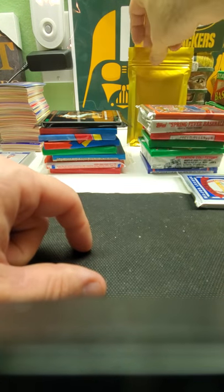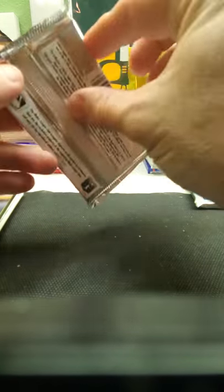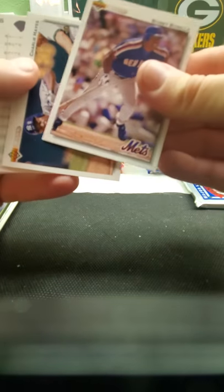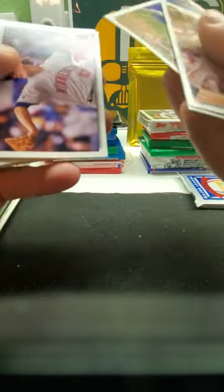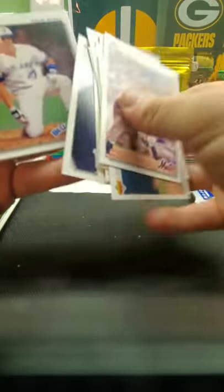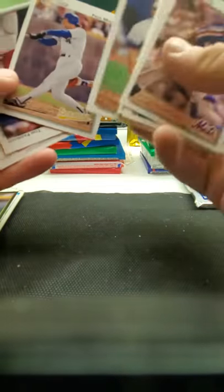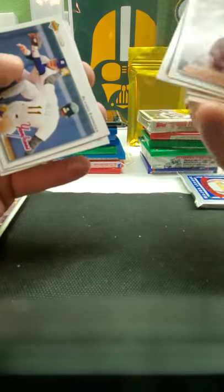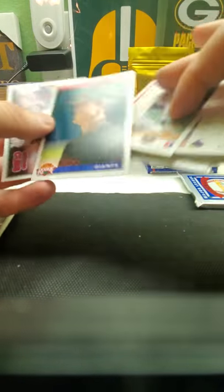Let's do '92 Upper Deck — there's Manny Ramirez, Rickey Henderson in this. There's Bautista. Willie Randolph, John Smiley, Greg Swindell, Kevin Mitchell, Ron Darling, Paul Molitor. Ted Wood is a star rookie. Nobody else big.